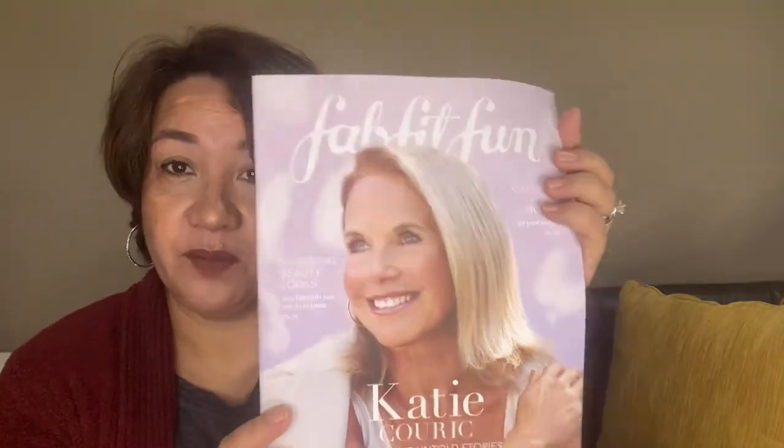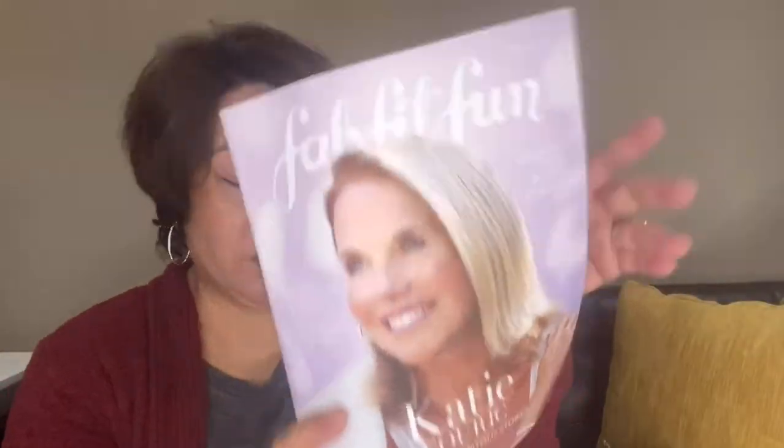So excited! Katie Couric is on the front page of this booklet, which tells you all the item descriptions and stuff like that. And of course they send you a bunch of coupons — HelloFresh, HBO Max, vitamins, and wine.